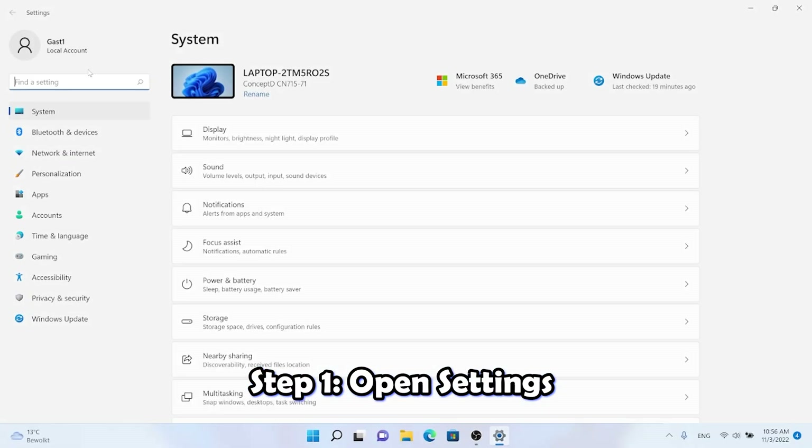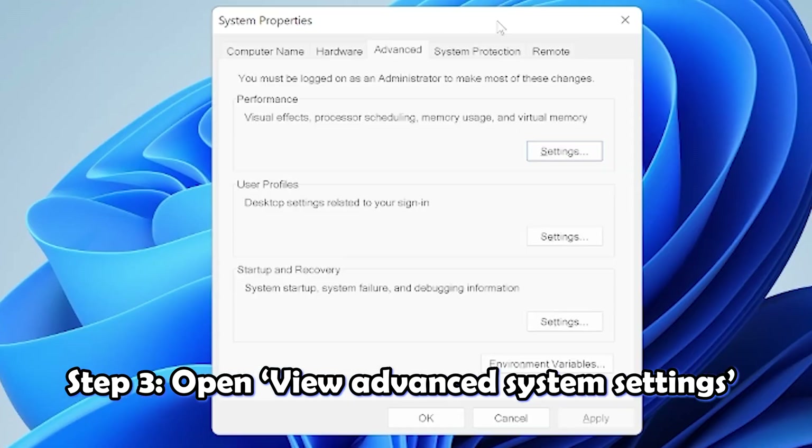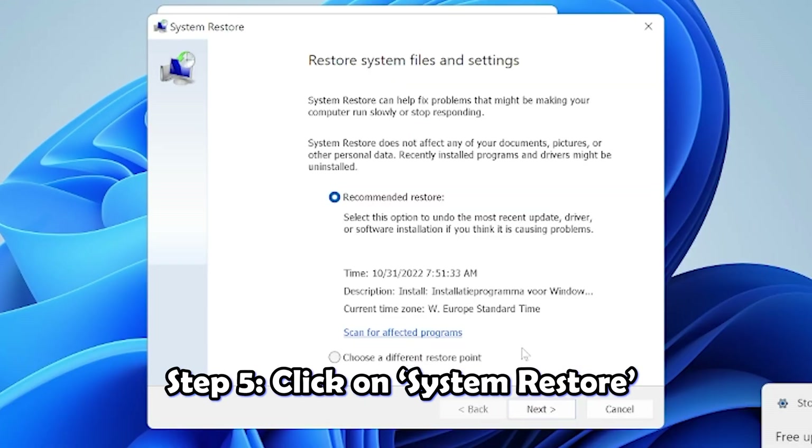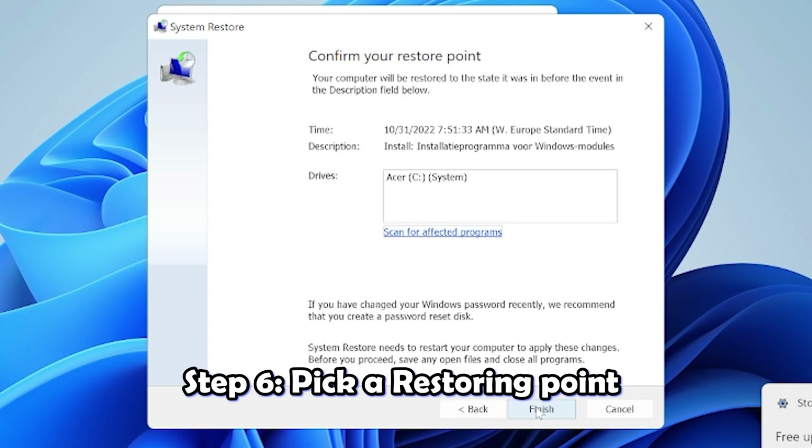The ninth tip is restoring Windows 11. Windows automatically makes restore points — snapshots of your system settings. Restoring will undo problems that are causing your computer to slow down. If your system has a virus or other issue, you can go back to a restore point to fix it and improve your speed. Restoring won't affect your personal files. Open Settings, search for 'advanced system,' open 'View advanced system settings,' go to System Protection, and click System Restore.